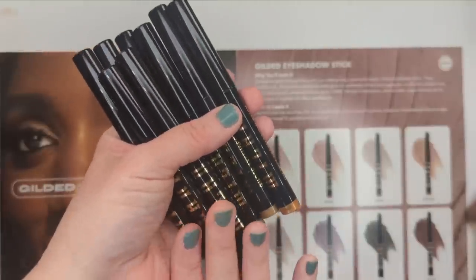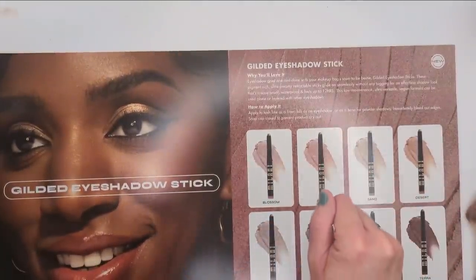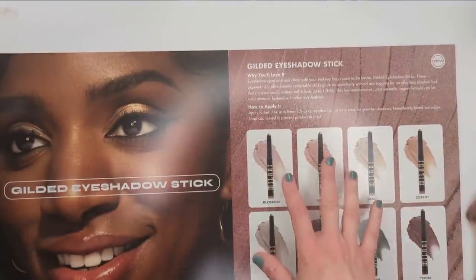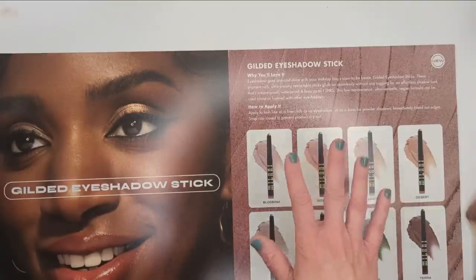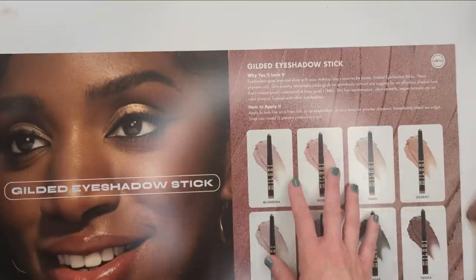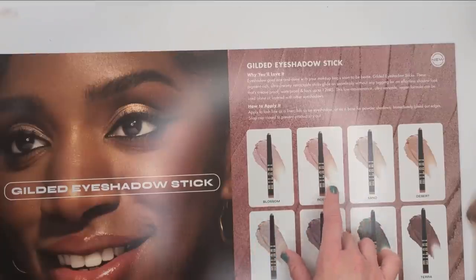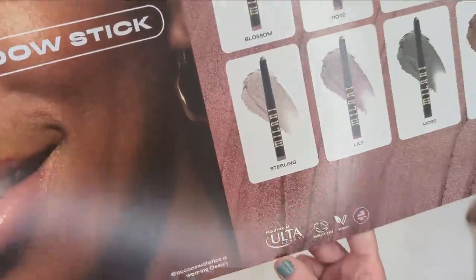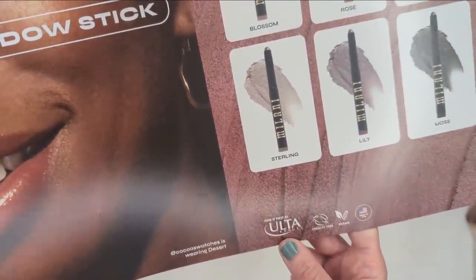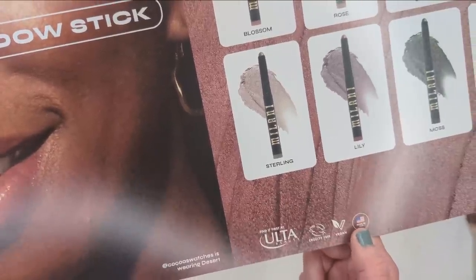Next let's check out the Milani Gilded Eyeshadow Sticks. According to the sheet, these are pigment-rich, ultra-creamy, and glide on seamlessly without tugging. They're crease-proof, waterproof, and last up to 12 hours. You can use them as liners, eyeshadows, or as a base for powder shadows — but blend out the edges immediately. They're available first at Ulta Beauty, and they're cruelty-free, vegan, and made in the U.S.